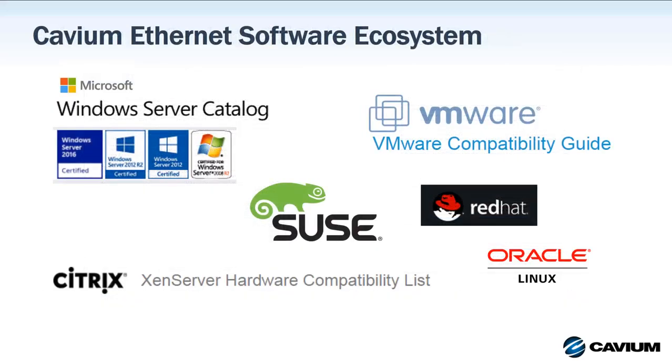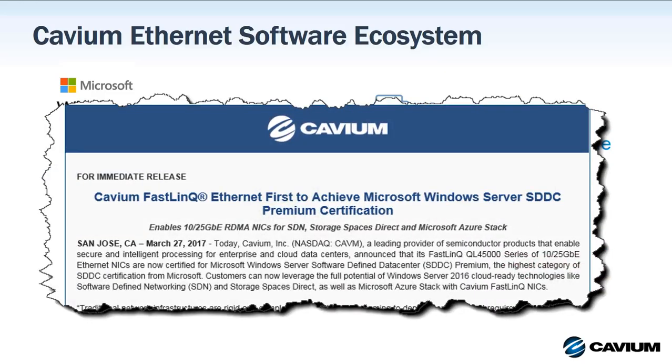Cavium Ethernet technology is certified by all the mainstream operating system vendors, including Microsoft, Red Hat, SUSE, Citrix, Oracle, and more. In addition, the Cavium FastLink 45000 series is the first adapter in the industry to achieve Microsoft's Software Defined Data Center Premium Certification, and is fully certified for use in Software Defined Networking, Storage Spaces Direct, and Microsoft Azure Stack implementations.